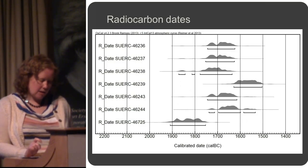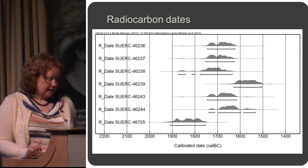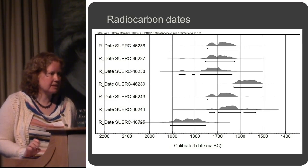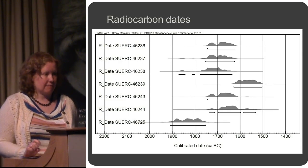Just quickly, these are the radiocarbon dates. All of these are from cremated human bone, and they all fall very nicely within the range 1900 to 1500 BC, which is exactly what we would have expected on the basis of the artefacts.